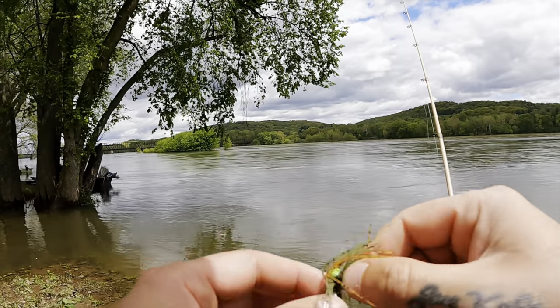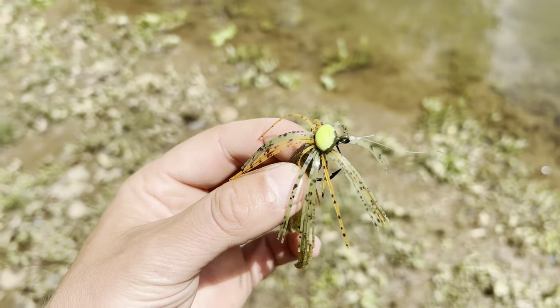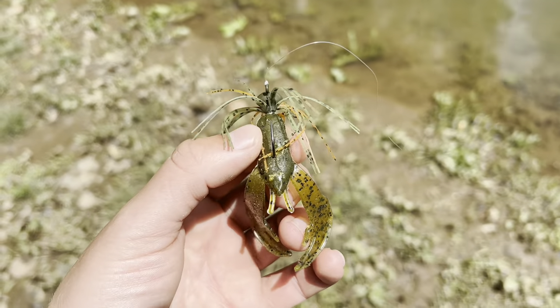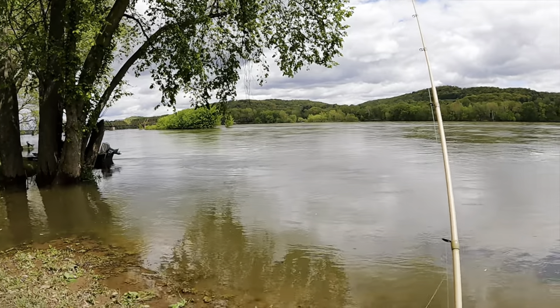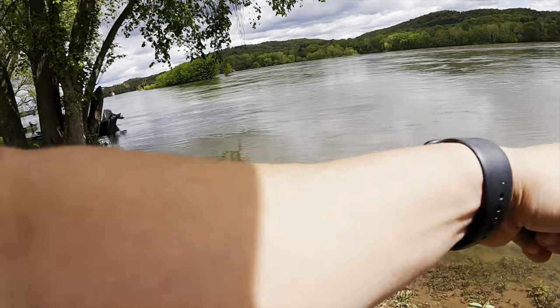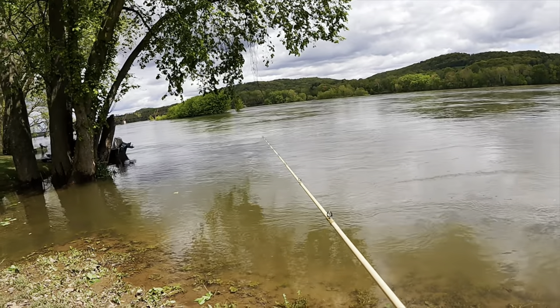Oh there goes that jig — hopefully I can get it back when the river goes down. I only have one other jig that I brought along. It's an 1/8 ounce North Branch Tackle skirted jig — this one has some green and some orange, with a little chunk trailer on there. Hopefully we don't lose this one, so we're going to have to take a walk back to the truck.